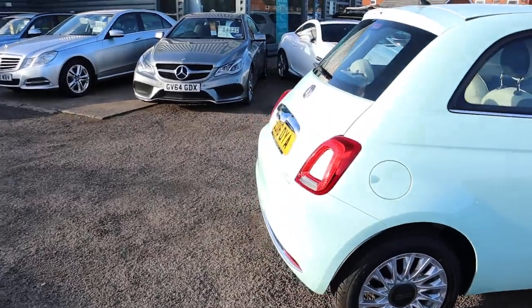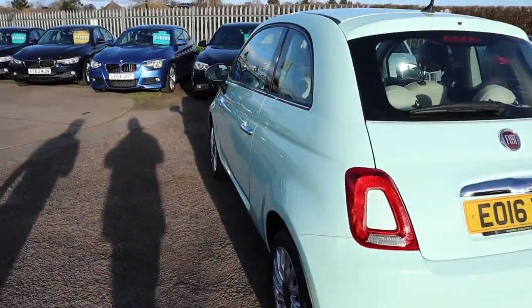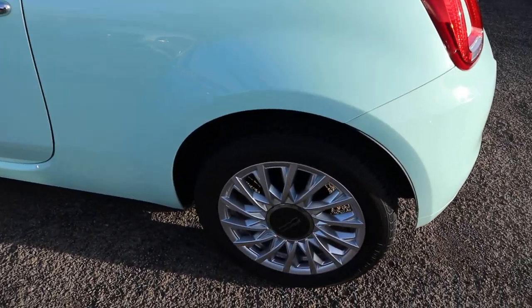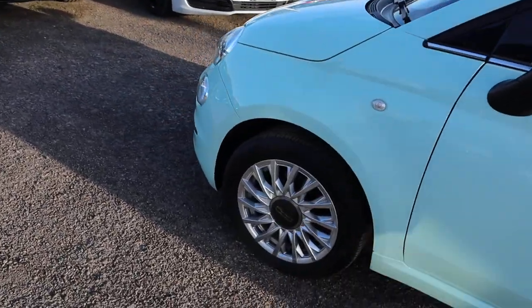Straight away I can tell you that it's a petrol, done 27,000 miles, plenty of spec on it, including reversing sensors, gorgeous 500 alloy wheels, panoramic roof, air conditioning, Bluetooth, voice command, front and rear fogs.